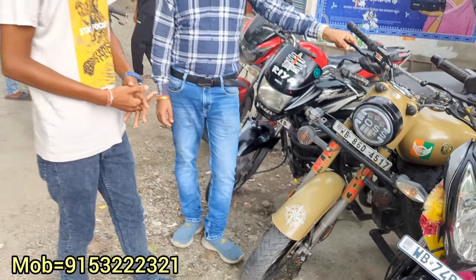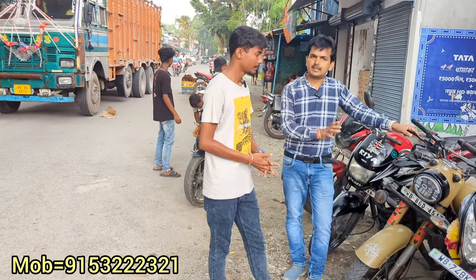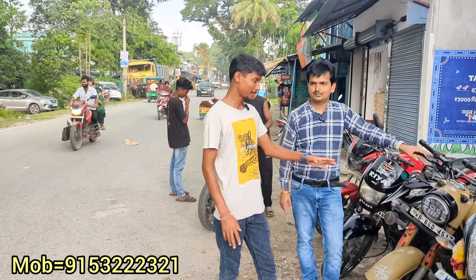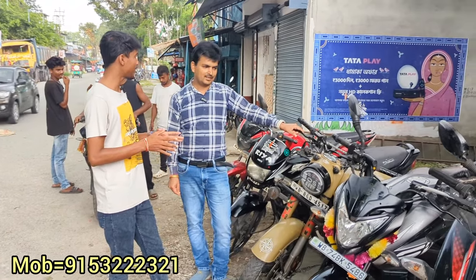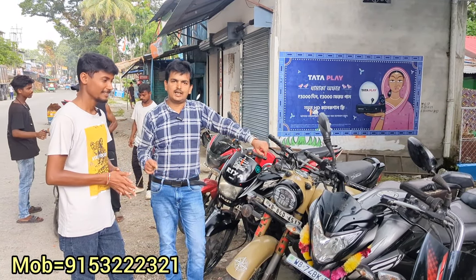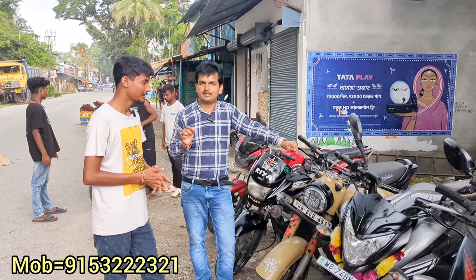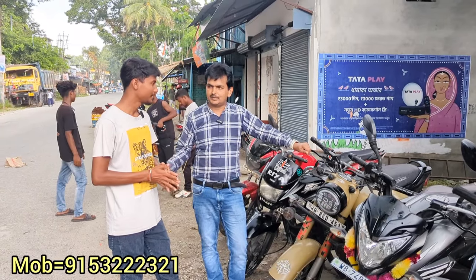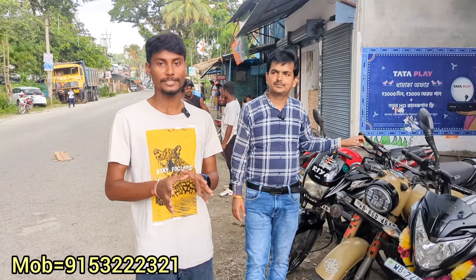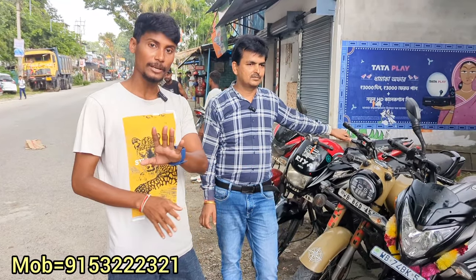If you buy a bike and get someone with a helmet, you can get a brand new helmet. What are we offering this Pooja season? If you watch this video, I will give a gift to every customer — a brand new helmet from Prasad Two Wheelers. If you buy a bike or scooty, you will get a brand new helmet.